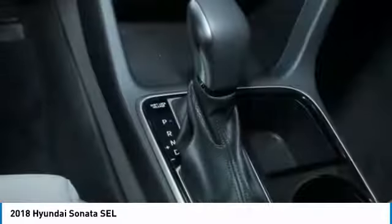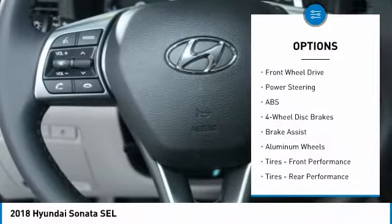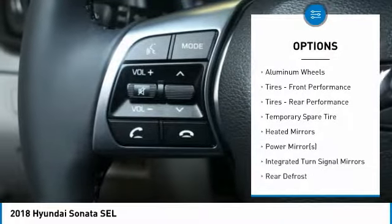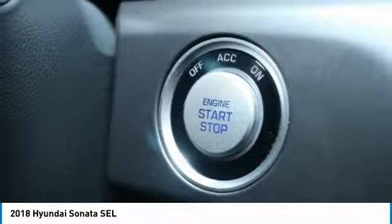Here are some of this vehicle's great options: power lift gate, anti-lock braking system, keyless entry, steering wheel audio controls, leather-wrapped steering wheel, Bluetooth, adjustable steering wheel, power steering, and four-wheel disc brakes.